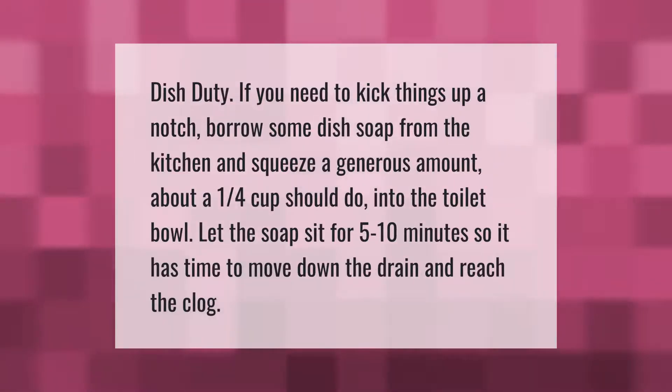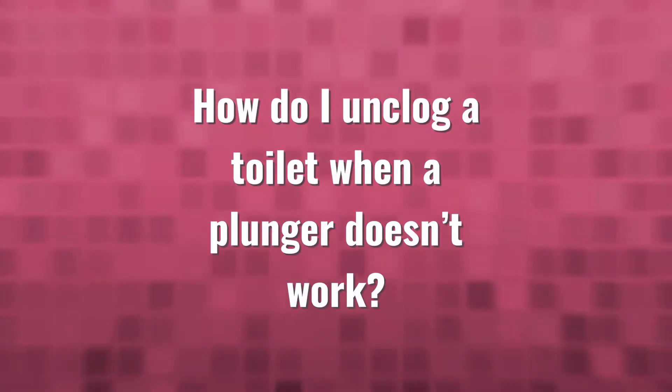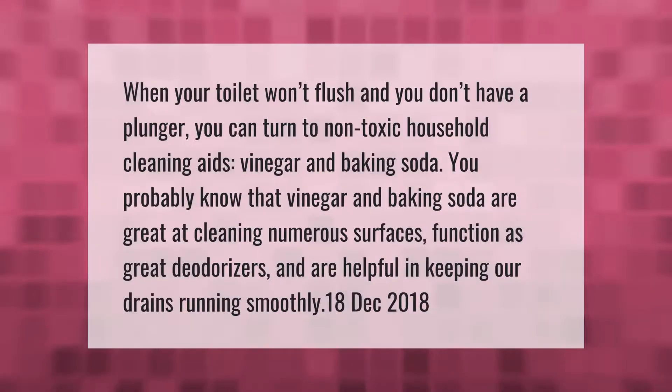When your toilet won't flush and you don't have a plunger, you can turn to non-toxic household cleaning aids: vinegar and baking soda. You probably know that vinegar and baking soda are great at cleaning numerous surfaces, function as great deodorizers, and are helpful in keeping drains running smoothly.